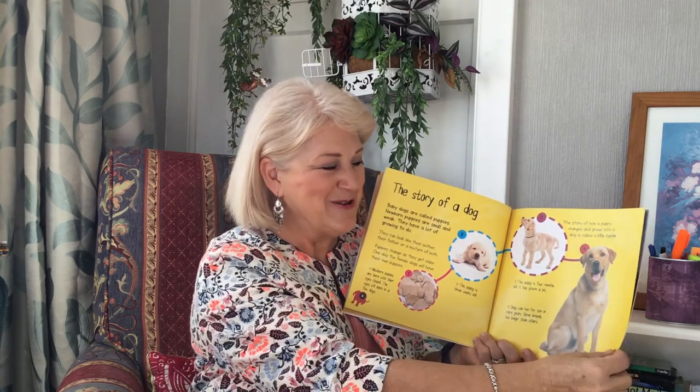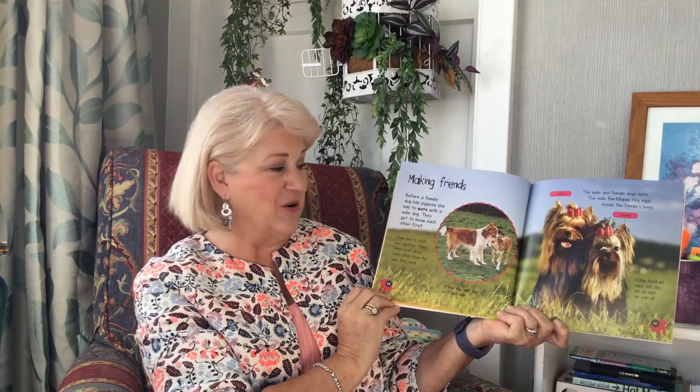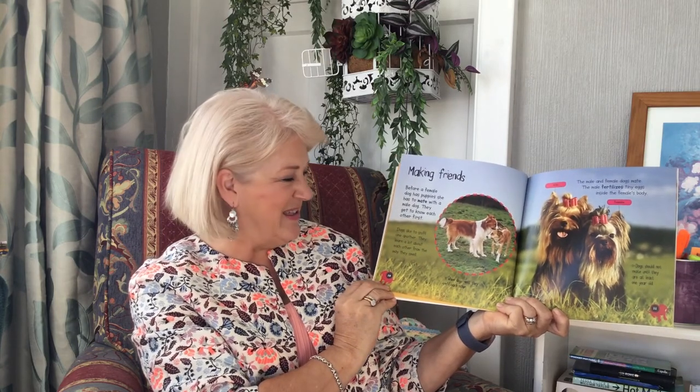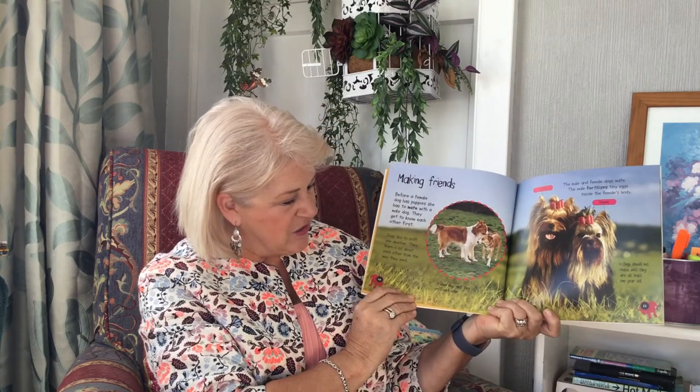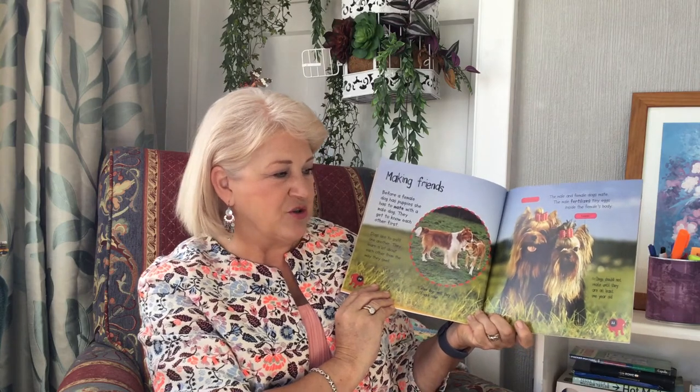He's a happy looking dog, isn't he? Making friends. Before a female dog has puppies she has to mate with a male dog. They get to know each other first. Dogs like to sniff one another. They learn a lot about each other from the way they smell. When dogs meet they sniff each other. The male and female dogs mate. The male fertilises tiny eggs inside the female's body. Dogs should not mate until they are at least one year old.